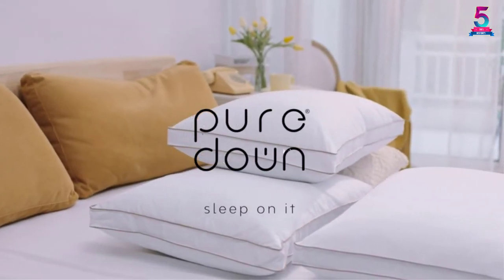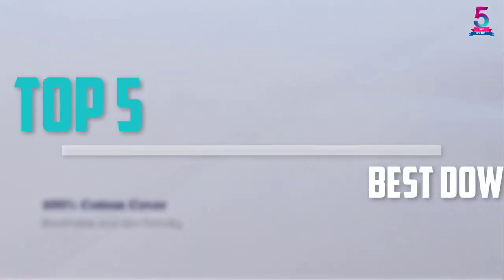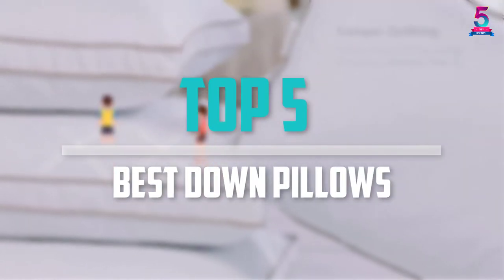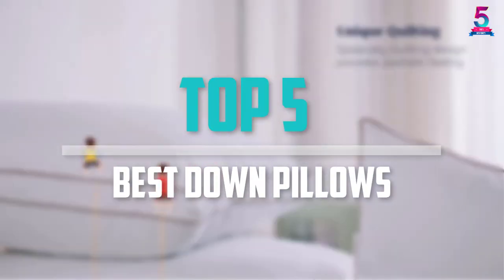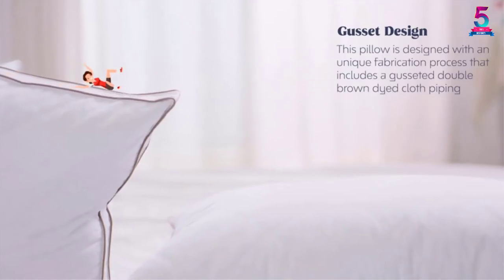Are you looking for the best down pillows in your budget? Well, in today's video we break down the top 5 best down pillows that are available on the market. I made this list based on their price, quality, durability, and more.